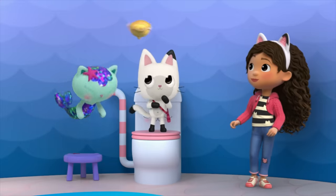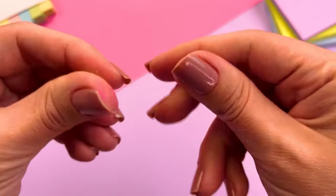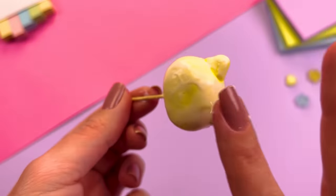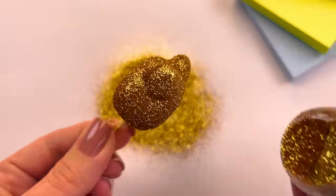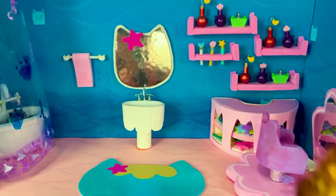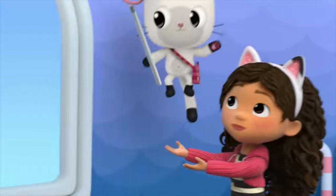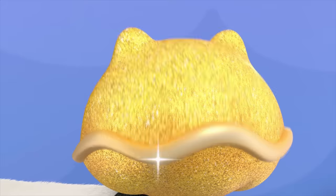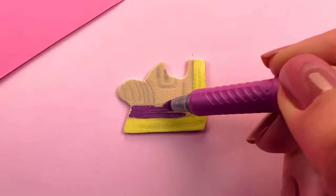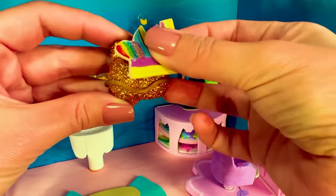They play peek-a-boo shell with Mercat. Pandy catches the shell and receives their next puzzle piece. Another puzzle piece — two more pieces to go.